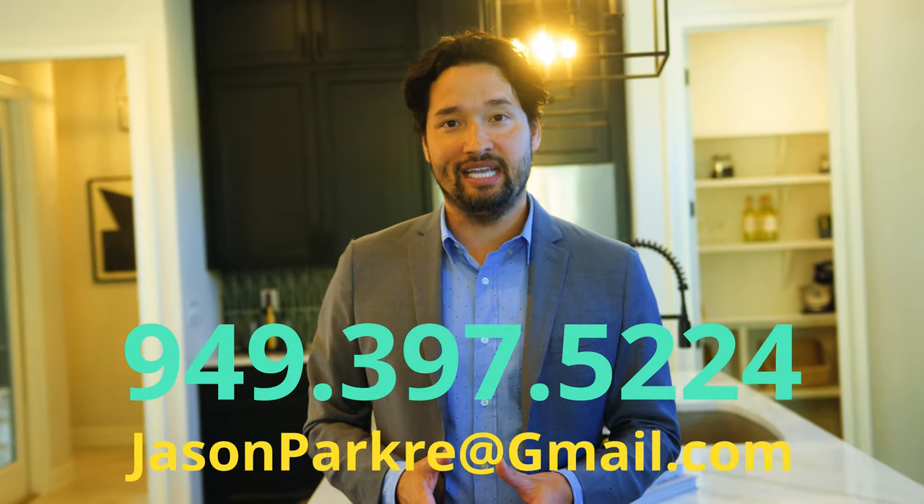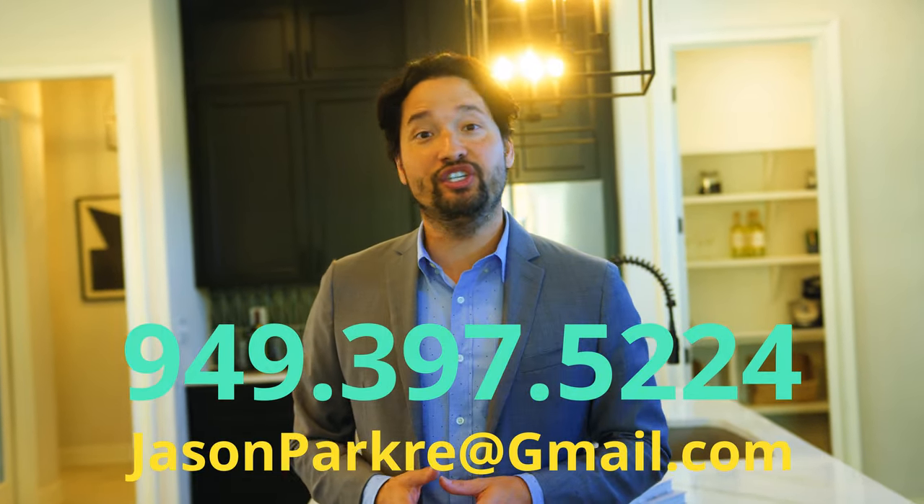So if you want to see one of these beautiful homes today, give me a call or message me. I would love to help get you into your new home.